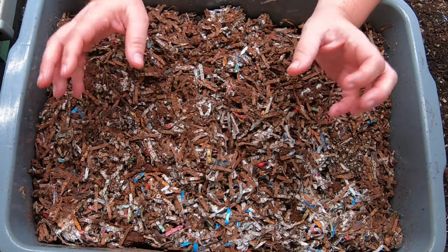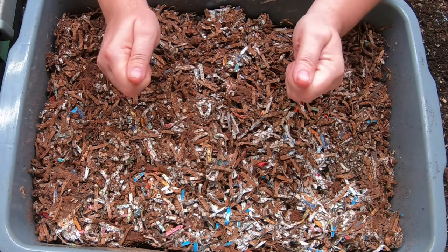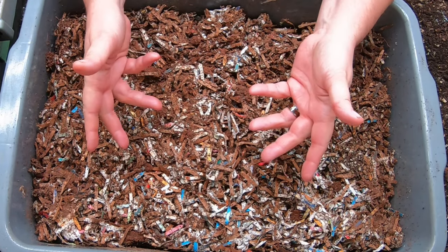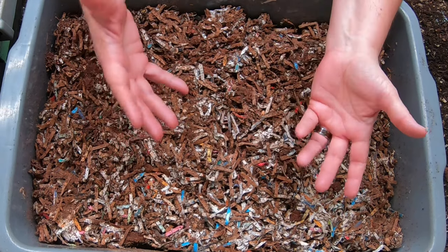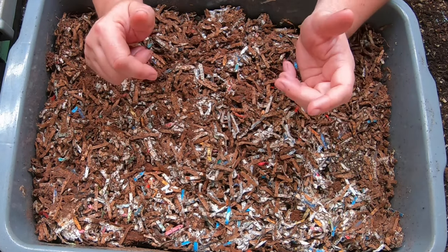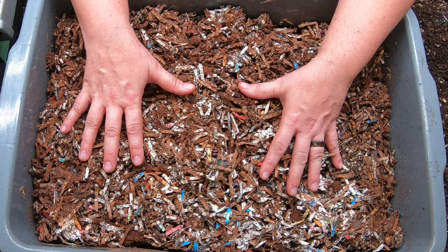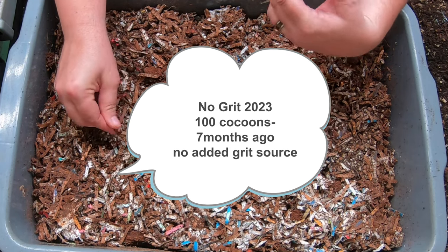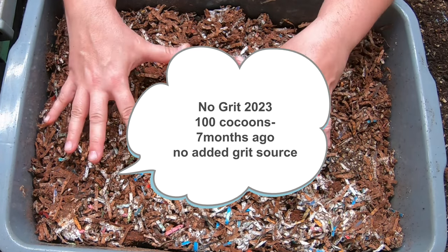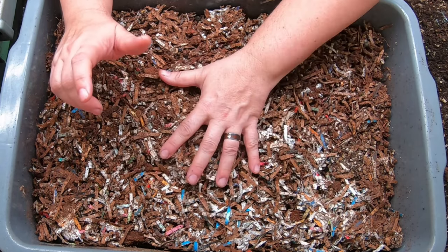Today we're looking in on some of my worm bin experiments. I love science and I love debunking myths. One experiment is where the bin doesn't receive any grit, and second, I'm weighing everything I put in and all the moisture loss every month. First of all, we're going to look at the no grit bin which started with 100 cocoons in October of 2022. They get my normal bedding with the exception of grit, and let's see how they're doing today.